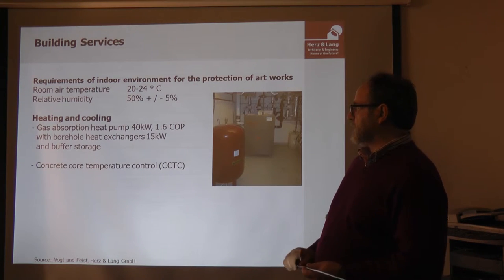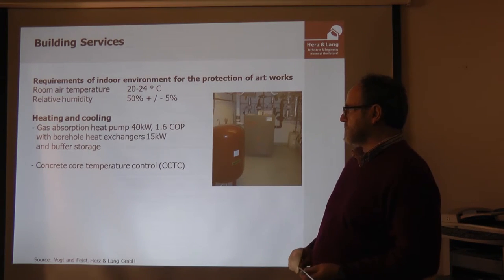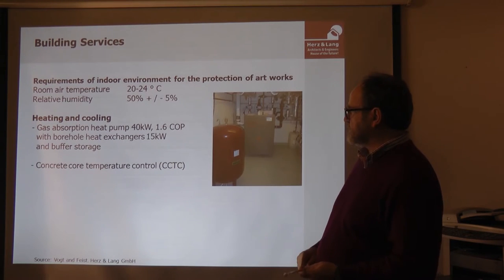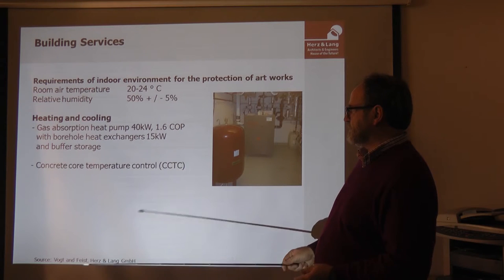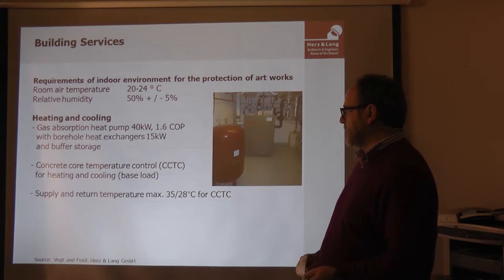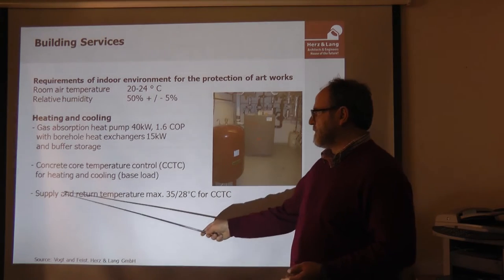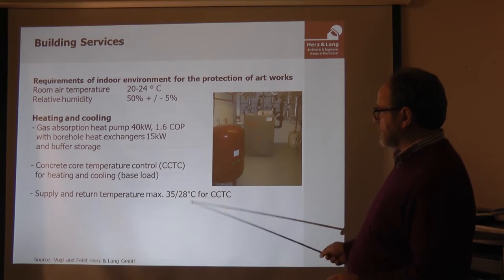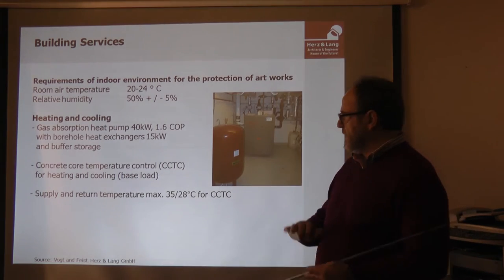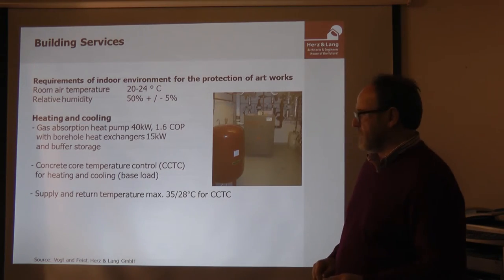Concrete core temperature control using the concrete ceilings is one part of the system for heating and cooling. The supply and return temperatures are around 35 to 28 degrees — low temperature operation throughout the building for both heating and cooling.